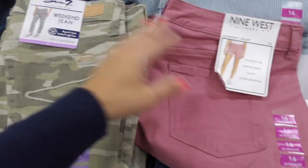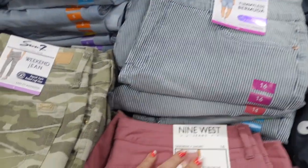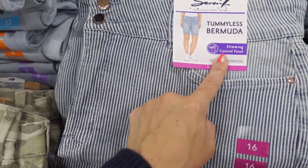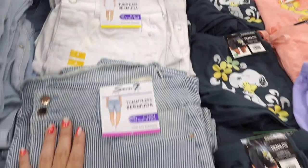Nine West jean shorts in that really pretty mauve color — they have the raw hem at the bottom. These are $12.99. Right above I'm seeing the Sevens — these are $19.99 with the raw hem, in the blue and white stripe. These are Tulum Bermudas, they also have the white and the white chambray.